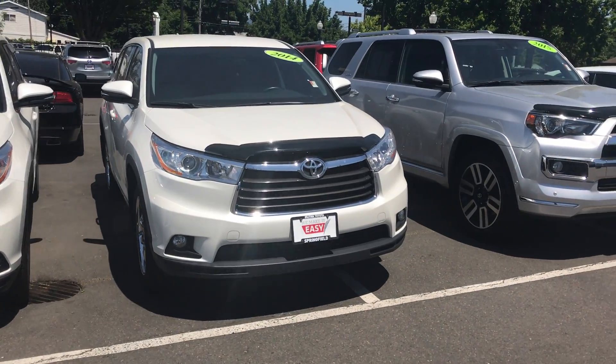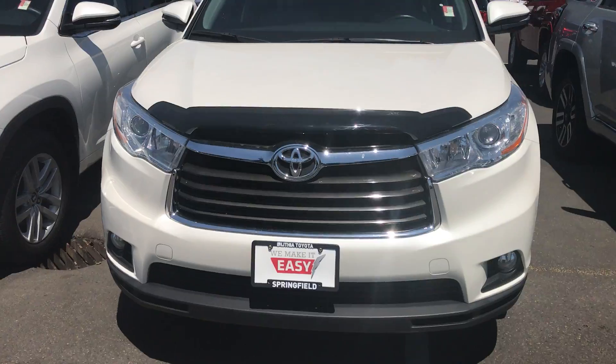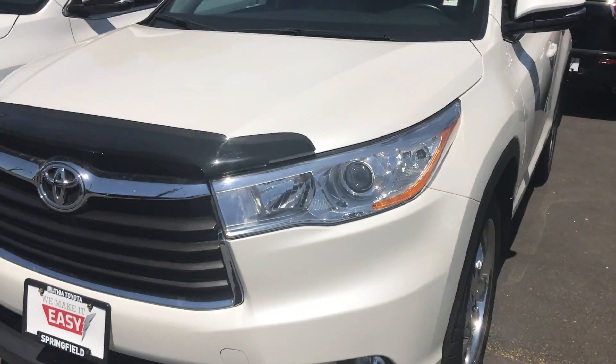Hi, this is Tim at Lithia Toyota Springfield. Here is the first vehicle — this is the 2014 Toyota Highlander. This is a video walkaround of all the wear and tear items like I mentioned.